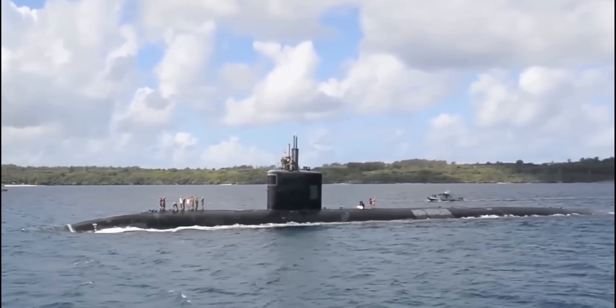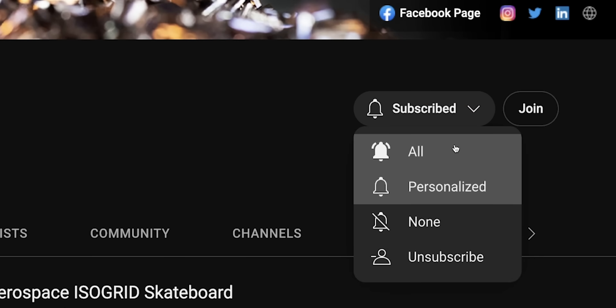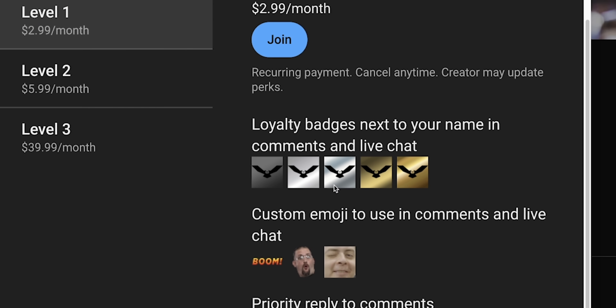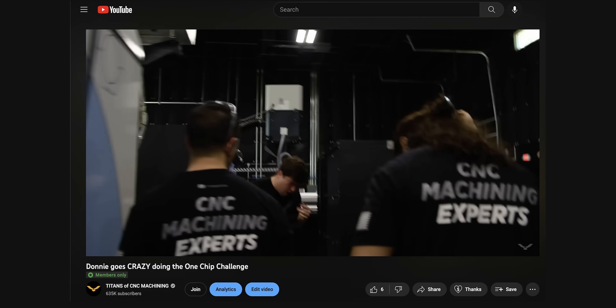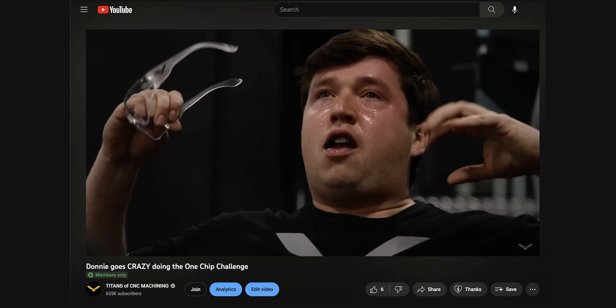So how do you even approach a $50 million dollar part or a $300 million dollar assembly? Before we get into that — if you appreciate what we're doing and want to help support free education, you can click the join button and become a member. Members get badges by their name, access to our Discord server to chat with me and the team, and exclusive content and free merch.